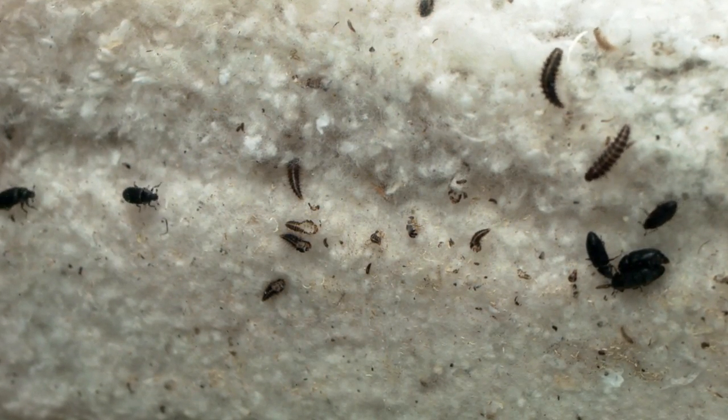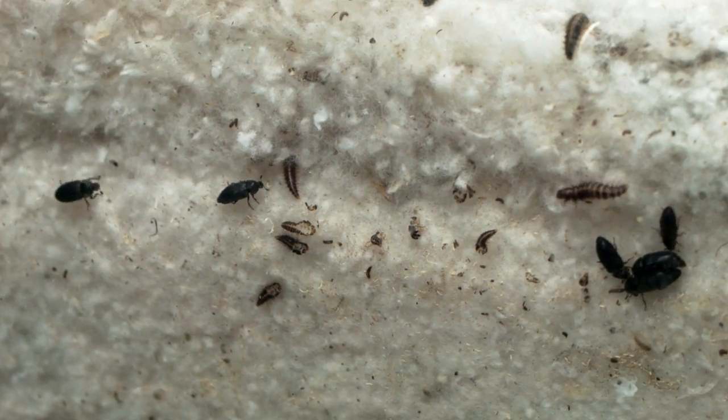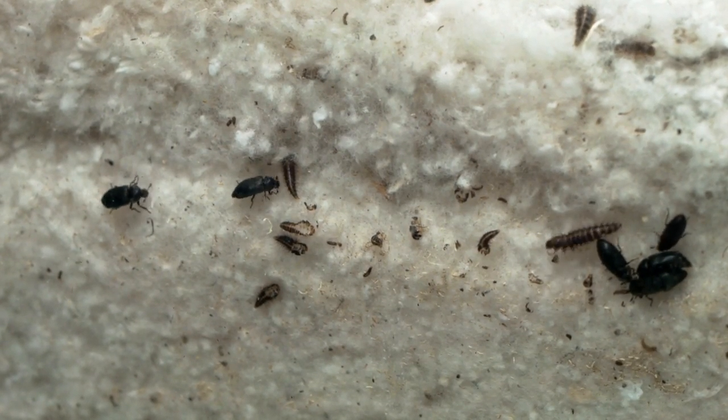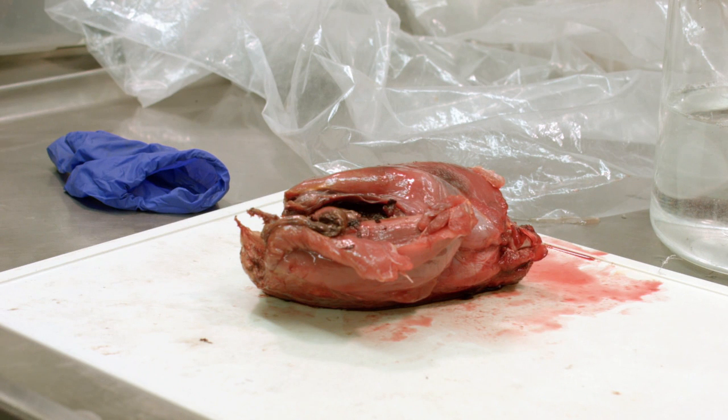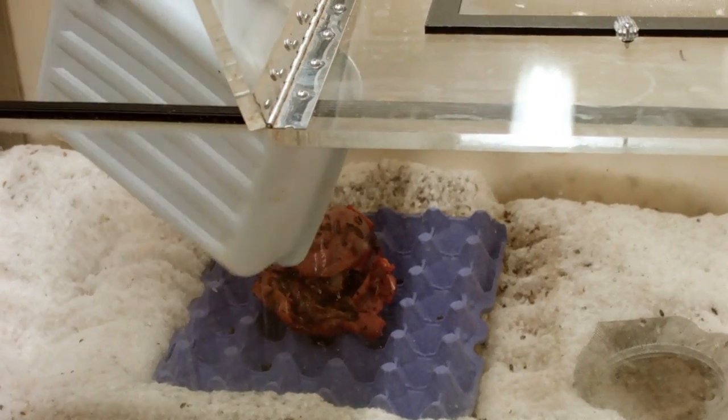Meet the Dermestid beetle. Usually at home in the forests of the Northwest, this little critter is on the U.S. government payroll. Its take-home pay is all you can eat. I'm sure they're pretty hungry, and this is a nice fresh body for them to work on.